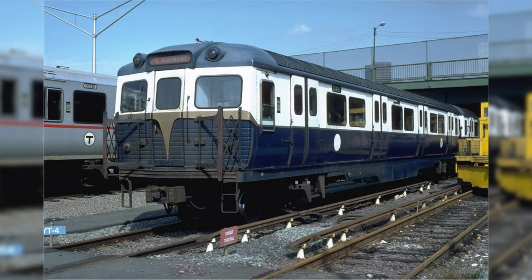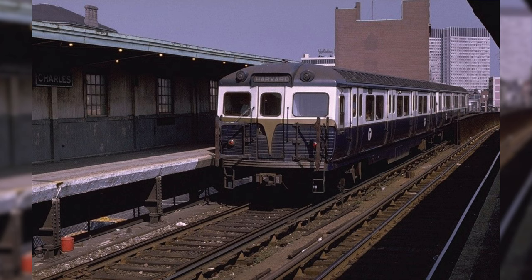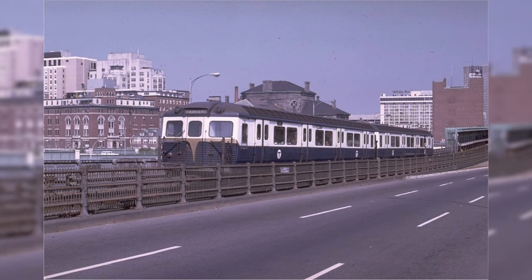On top of that, the 1400s did not have air conditioning. On hot summer days, particularly when they broke down, these cars were not fun to be in. An interesting factoid: cars number 1490 and 1491 had a different front design from the rest of the fleet. Unfortunately, car 1490 was destroyed in a yard fire and 1491 was eventually scrapped once all the others were scrapped — neither made it to the Seashore Trolley Museum.